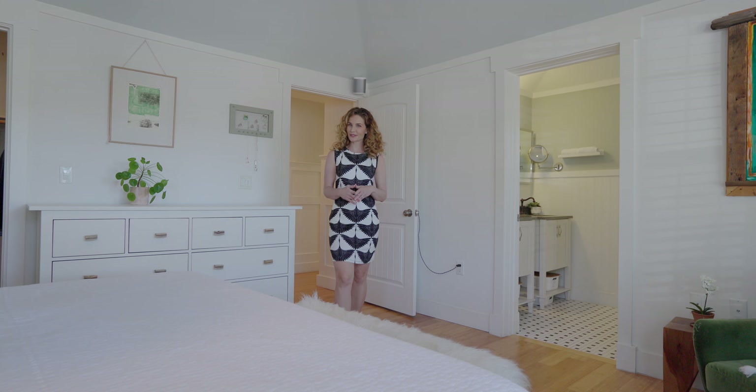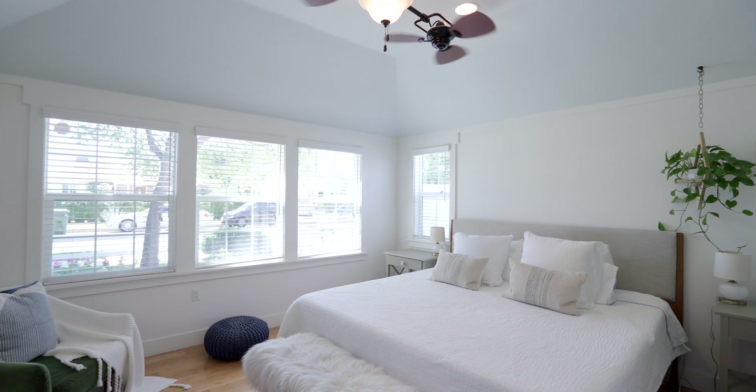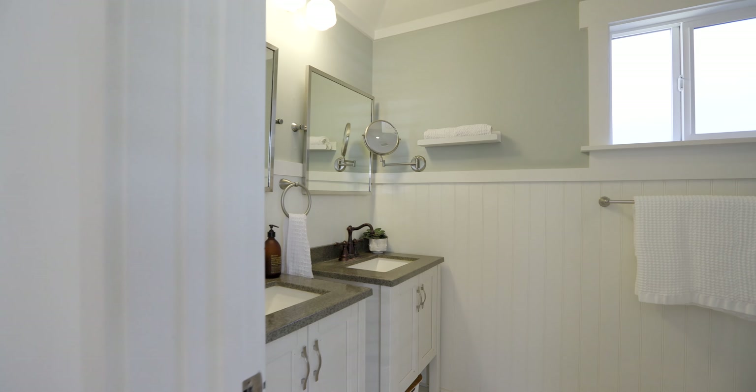The primary bedroom is truly dreamy with a classic coved ceiling, a walk-in closet, and an ensuite bathroom.